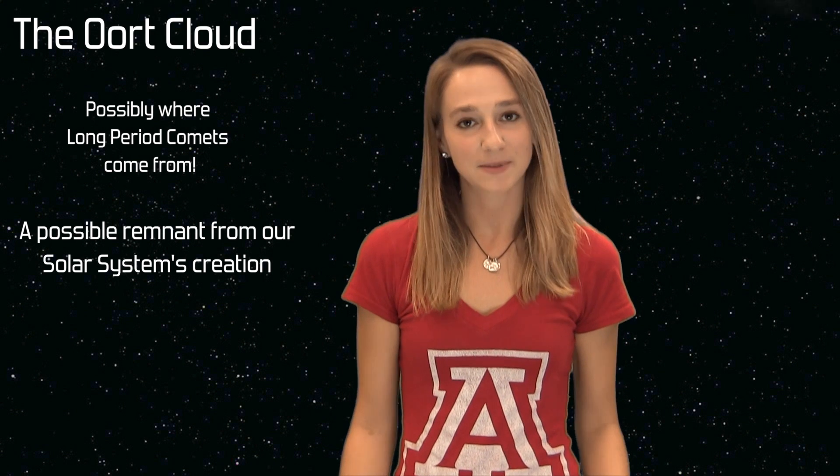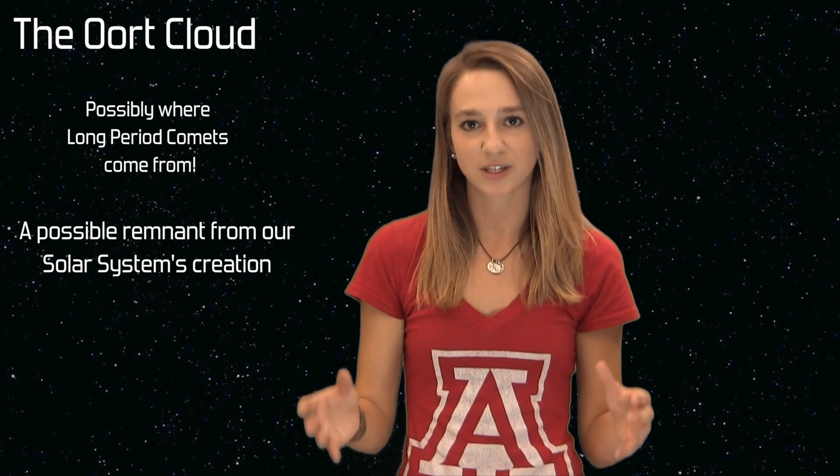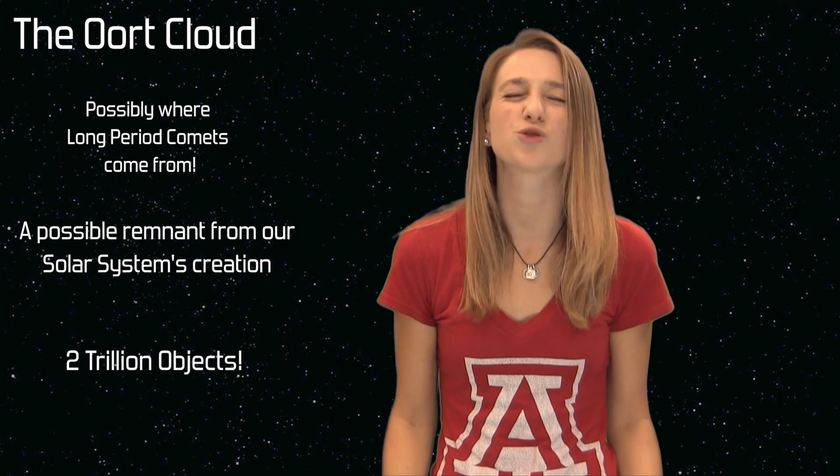The most commonly accepted theory is that the Oort Cloud was much closer to the young sun. And as the planets drifted into what is now their current location, this cloud expanded into where it is now. No one knows how many objects are in the Oort Cloud, but it's estimated as many as 2 trillion!